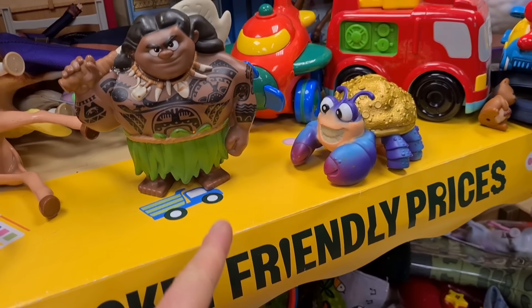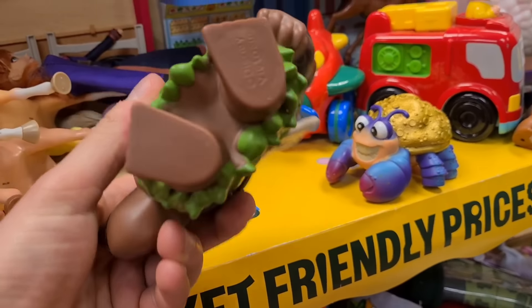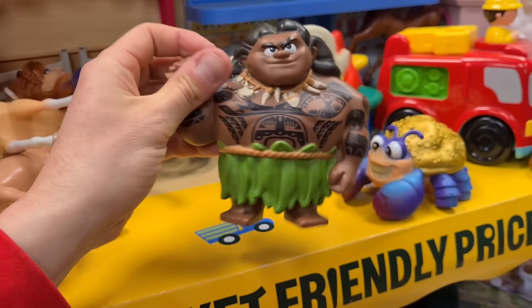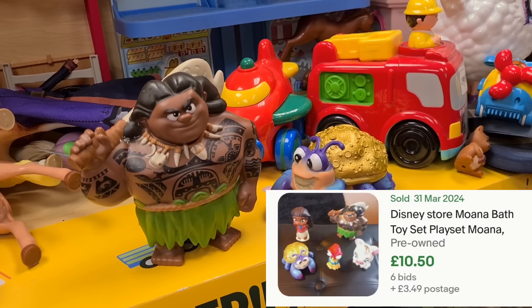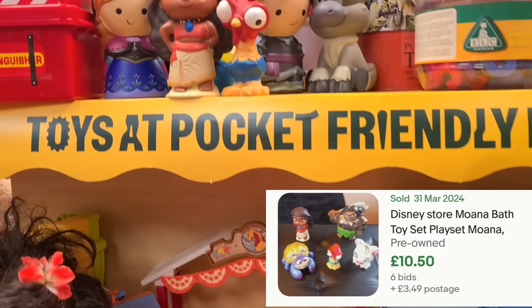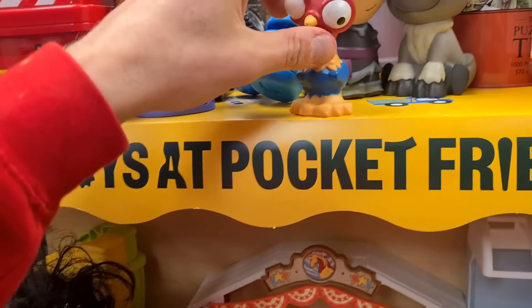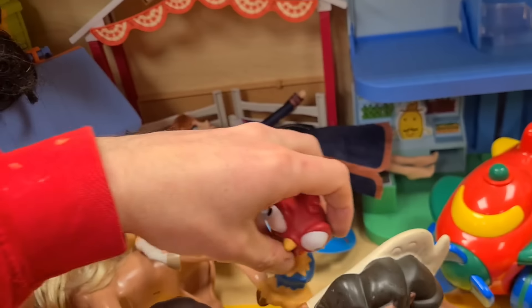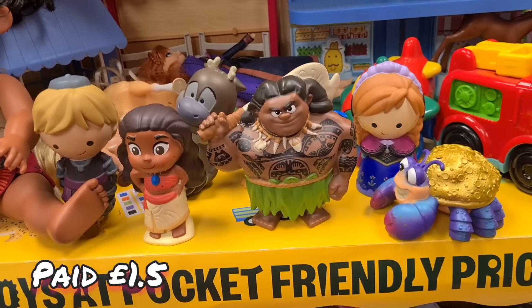I'm going to give these a crack - these are Disney Moana bath toys. They don't look particularly good quality but people have been bundling these up and they seem to sell pretty well. There's a few more up here - there's actual Moana and the chicken. These bath toys as well - these are all Frozen. That's got to be a solid bundle there.